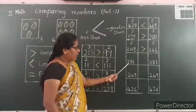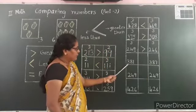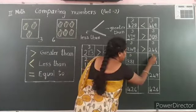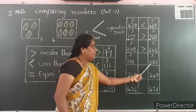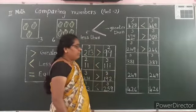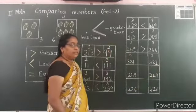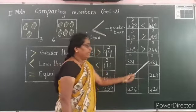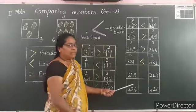Let us see one more example: 381 and 387. Both have 3 digits. Compare hundreds place — both have 300. Compare tens place — both have 8 tens. So compare the ones place: 381 has 1 one and 387 has 7 ones. 7 is greater, so 387 is the greater number. Open the mouth on the side of 387.